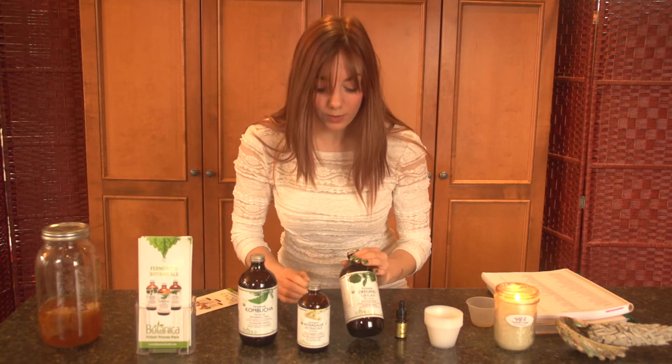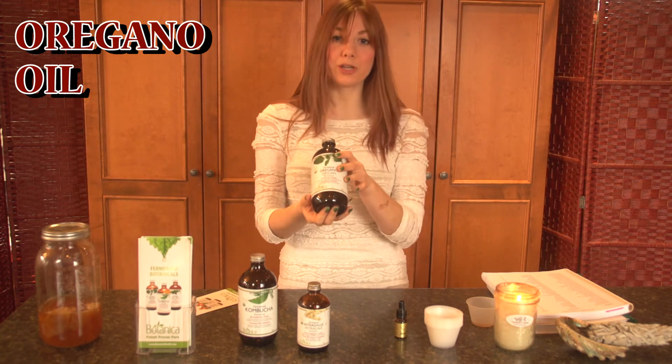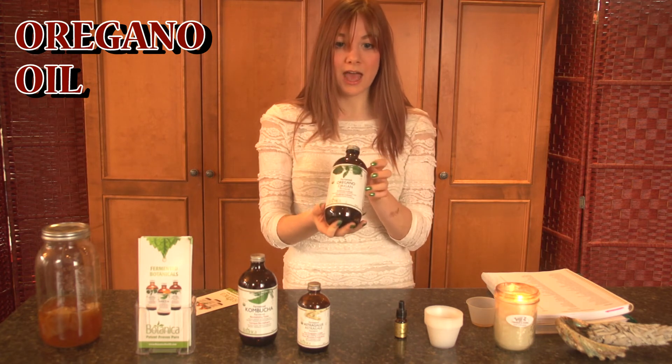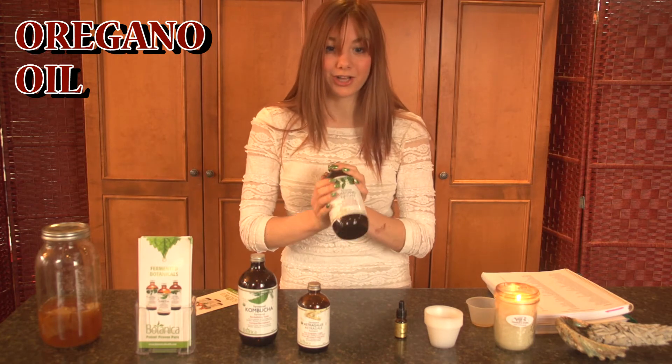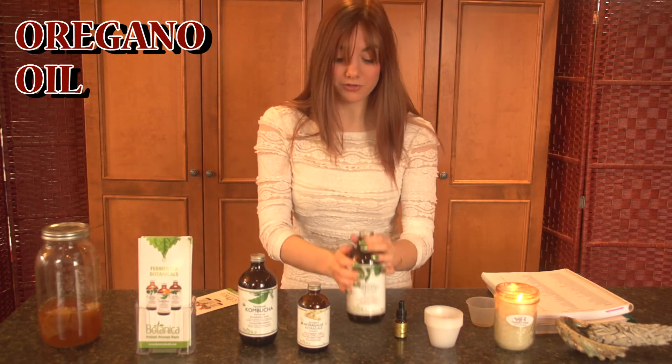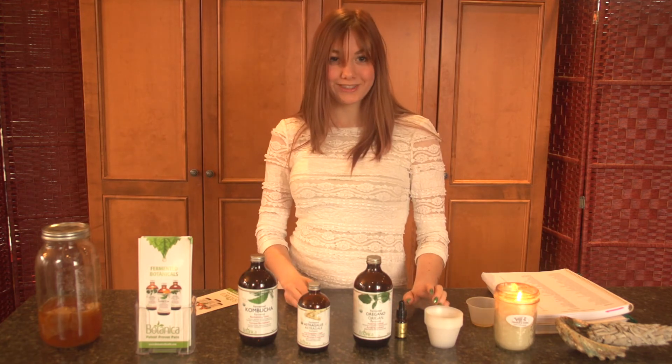There's also a few other ones — there's the oregano oil that's mixed in the kombucha. I like this one too, especially for people who have young children and want something for their child. This is antiviral, antibacterial, antifungal, so it's also got amazing benefits.